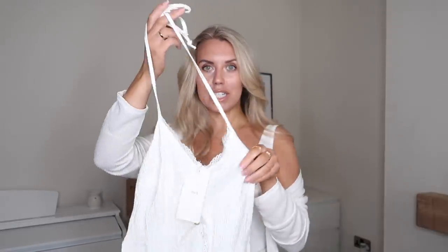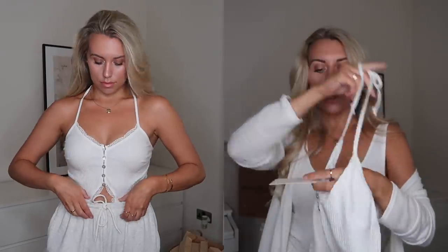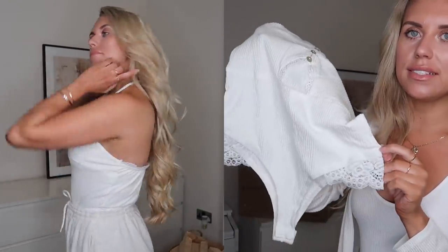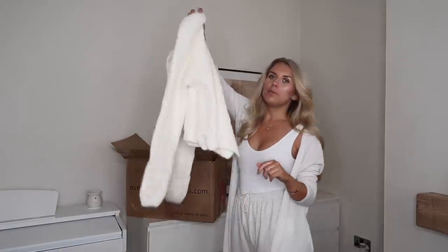I spotted this on someone else's everything5pounds.com haul on YouTube. It's a halter neck, which is the only thing throwing me off, but other than that it's a really nice ribbed cream bodysuit with a little keyhole detail and a pretty lace trim. It has a popper at the bottom and a cheeky style on the back. I picked this up in a large and the branding is Cherry Cocoa.